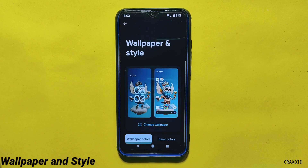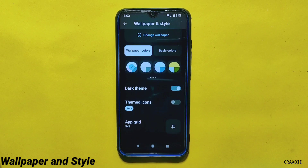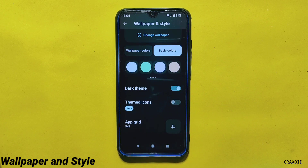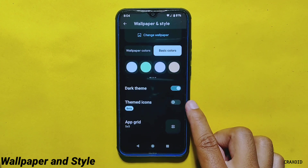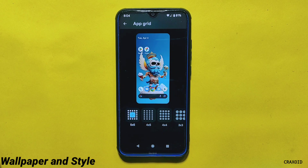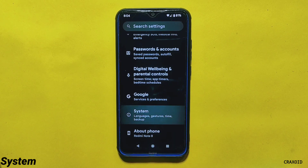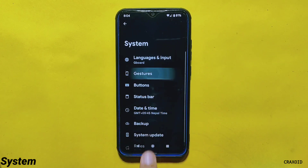Inside Wallpaper and Style settings, no changes have been made. You'll find the same features like Wallpaper Colors, Basic Colors, Dark Theme, Themed Icons, and App Grid. The App Grid has up to a five-by-five size option.